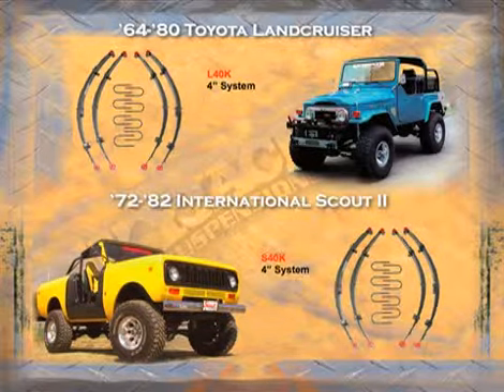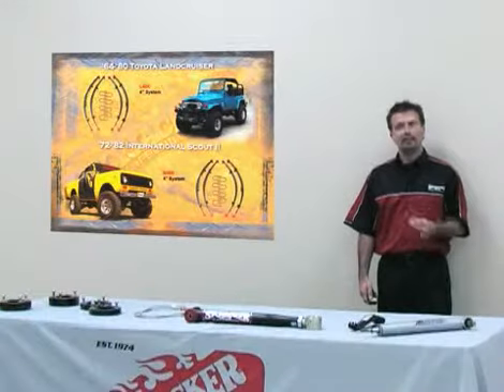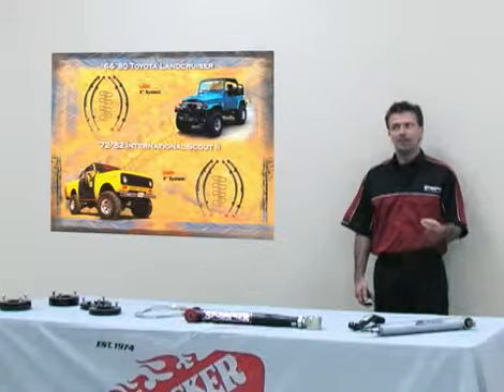Now we're on to the International section. Skyjacker Suspension builds an International Scout 2 kit. What we have for this vehicle is a two inch kit and a four inch soft ride suspension from 1972 to 1982.